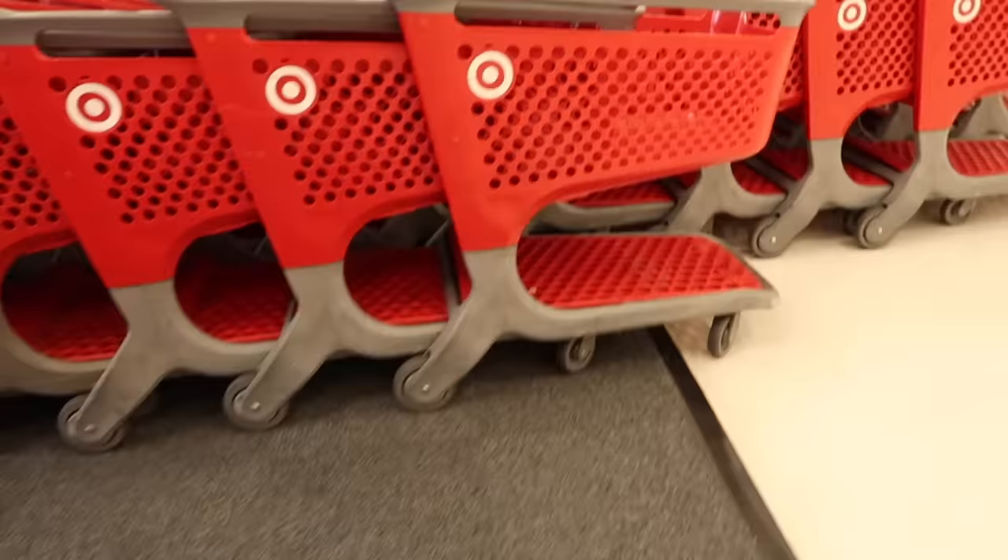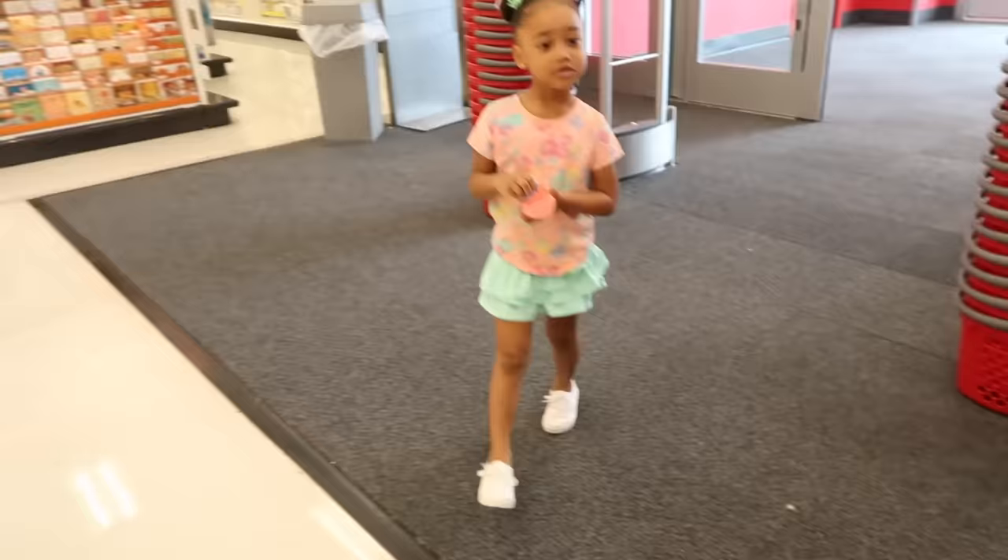First stop is Target. We just pulled up — this is where Ziya said she wanted to come first, and I wanted to come here first too, of course. We're looking at clothing, shoes, underwear, pajamas, hair stuff. They also have some good homeschooling stuff in their little dollar section and maybe some more books from their book section. I think there's a lot of stuff we can get from here, so let's go.